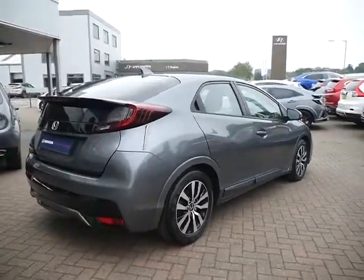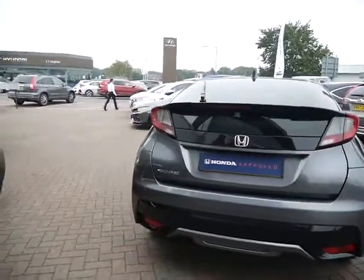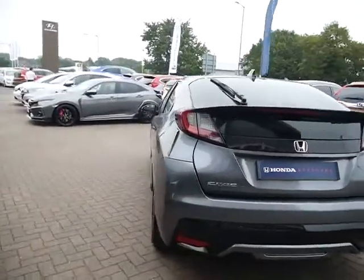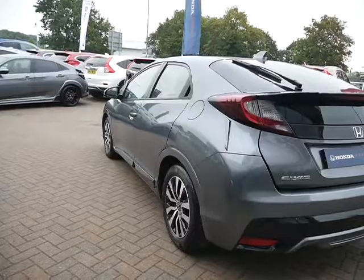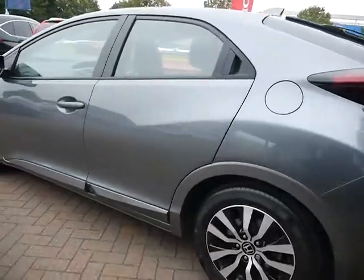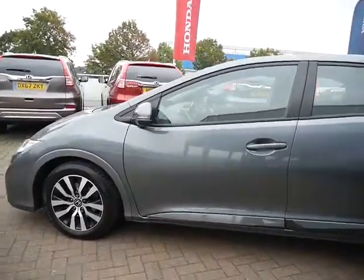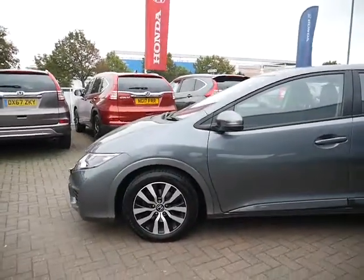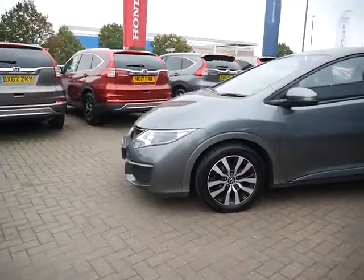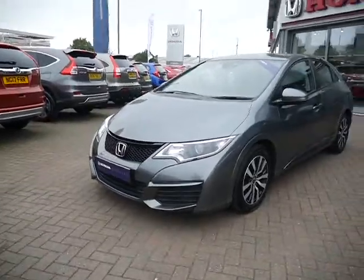The car's got alloy wheels and it's in a nice polished metal. This car will come with a 12 month warranty. You can extend that warranty for another 12 months, currently at £299. You can also have a service plan on the car, Honda Finance, and you can have on hire purchase or PCP. Please give us a call for more information on all of those.